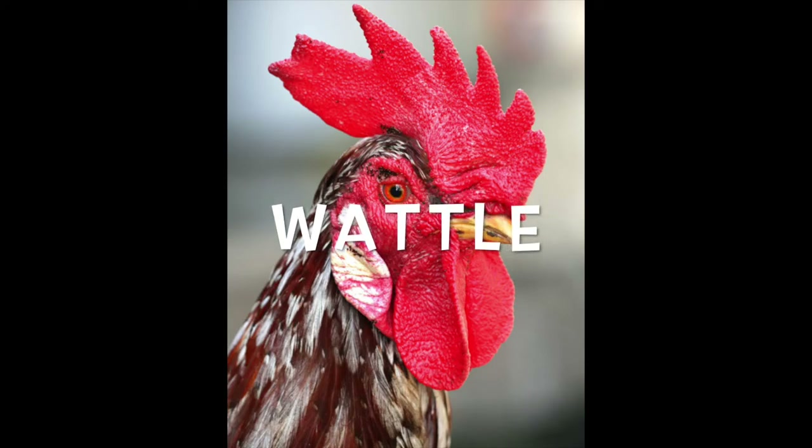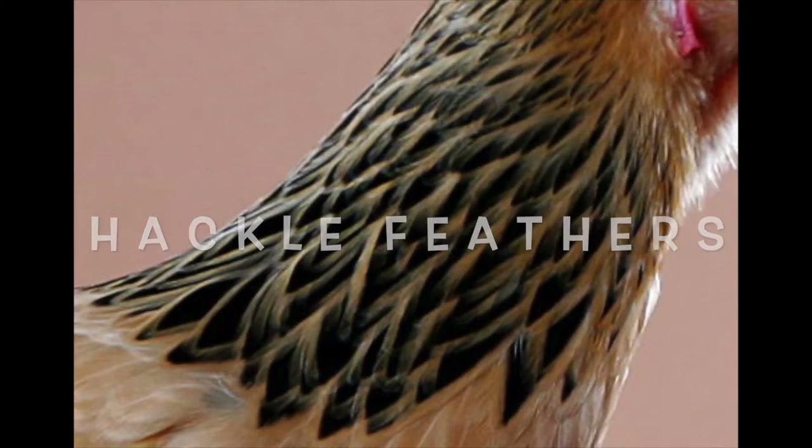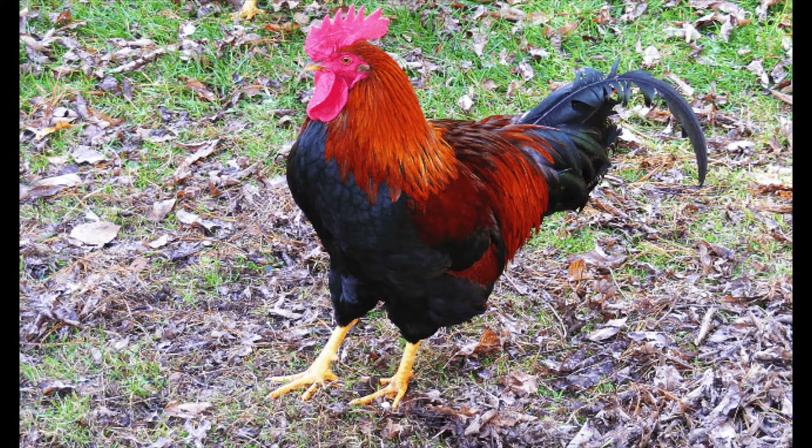Boy chickens are called roosters and a girl chicken is called a hen. Roosters typically have larger wattles, which is the skin that hangs underneath their neck and beak. Their neck feathers, also called hackle feathers, are longer and pointier. Typically roosters have showier and more colorful feathers so that they can look really attractive to hens — it's another way for them to attract a mate.